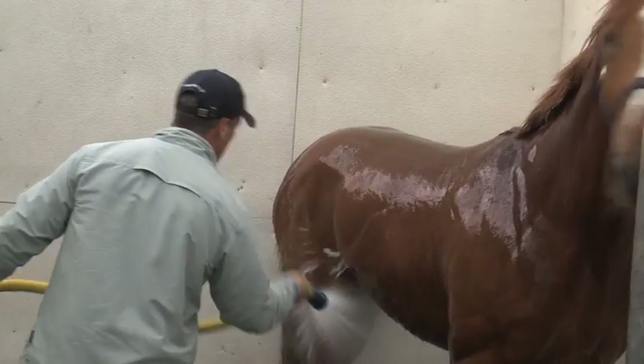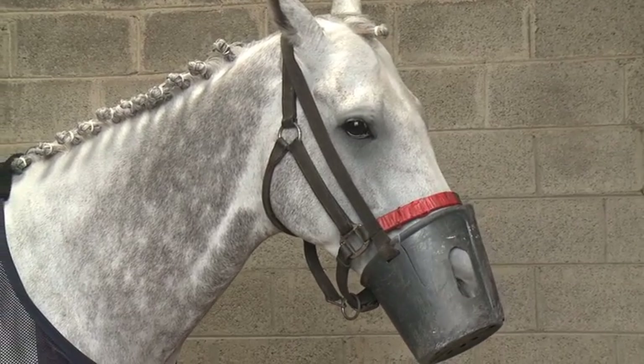The horse will be washed, brushed and shined up, and its mane may be plaited. Every trainer and groom of course want their horse to look the very best at the races, just like us humans. Most races have a best turned out cash prize, which rewards the stable staff who turn their horse out the very best. These are highly sought after prizes and a source of immense pride for the yard.